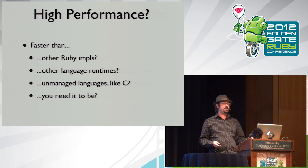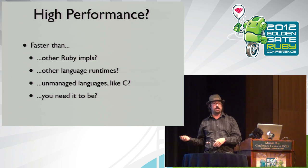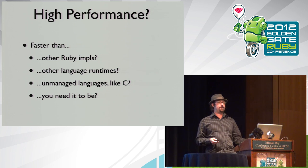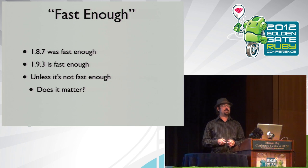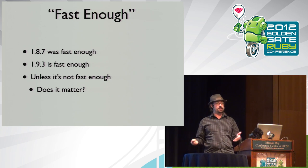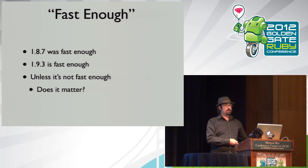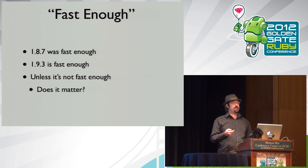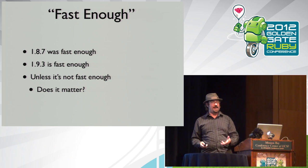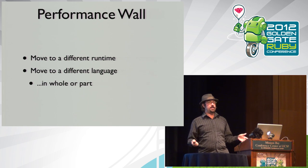High performance is faster than other Ruby implementations, faster than other language runtimes like Java or .NET. We want Ruby to eventually be as fast or faster than C. But really, high performance is faster than you need for whatever job you're trying to get done. If you're running a Rails application, it may not be that difficult. But fast enough has its limits — as applications grow, fast enough just isn't fast enough anymore.